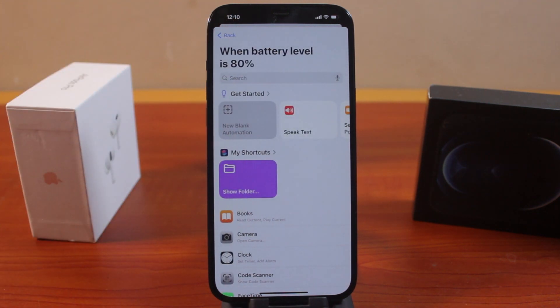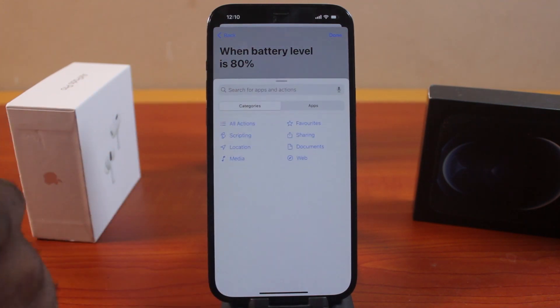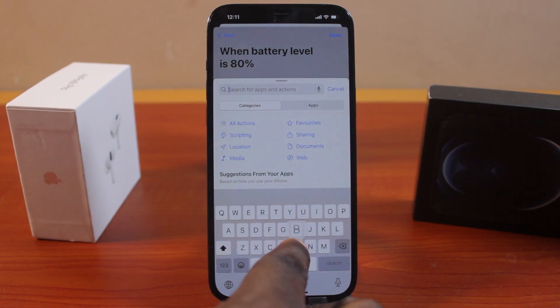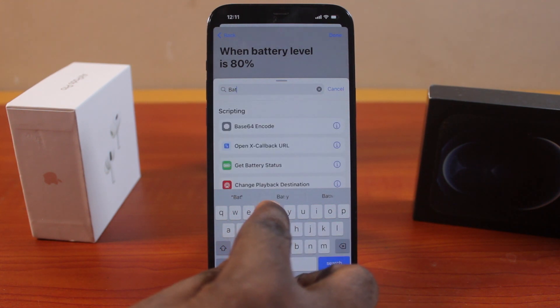...we can use the Shortcuts application to send a notification to alert us that our iPhone is 80% charged. Click on 'New Blank Automation', then tap 'Action'. Here you want to search for 'battery' to get the battery status.